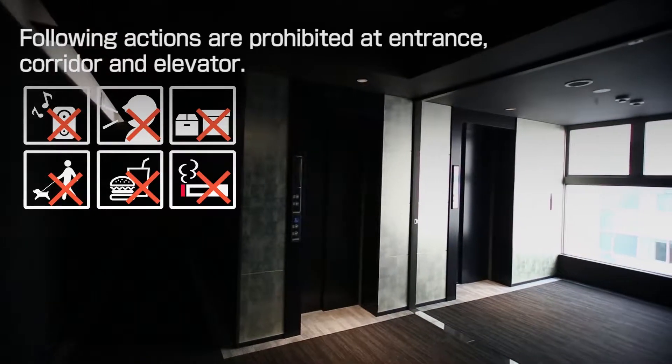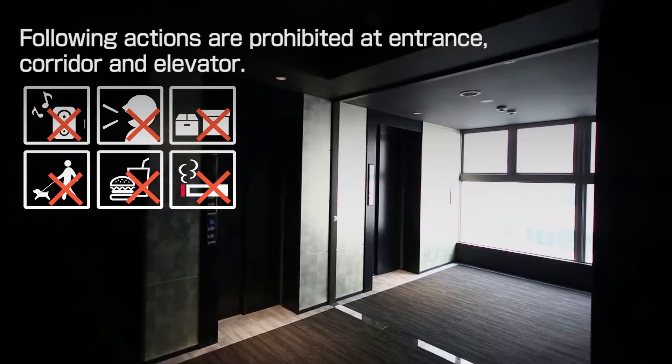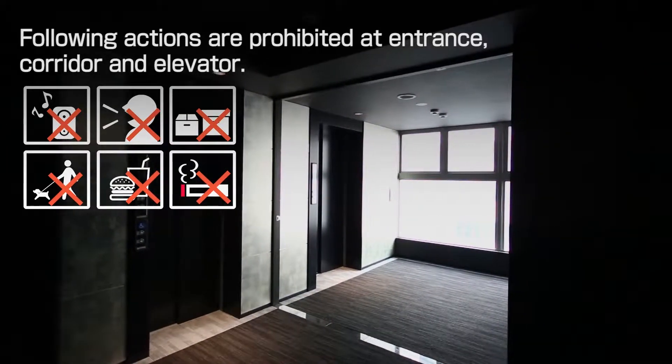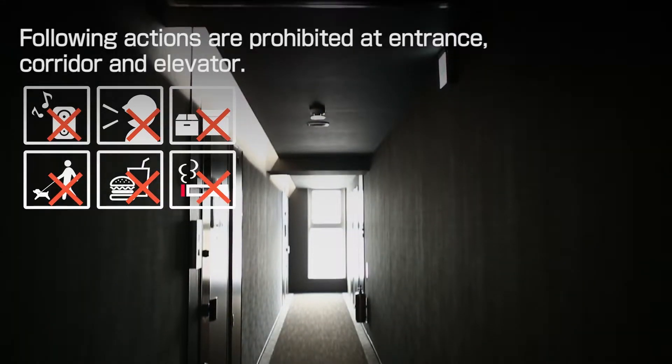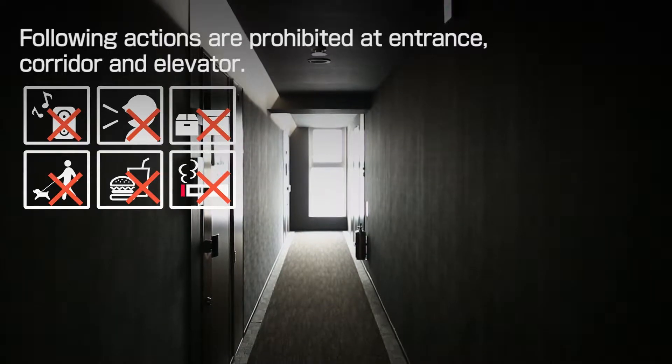There may be some people who keep pets in other rooms, but only for those who have been specifically authorized by contract. It is also prohibited to place your own baggage in the corridor. Please remove it as it is inconvenient to other residents.